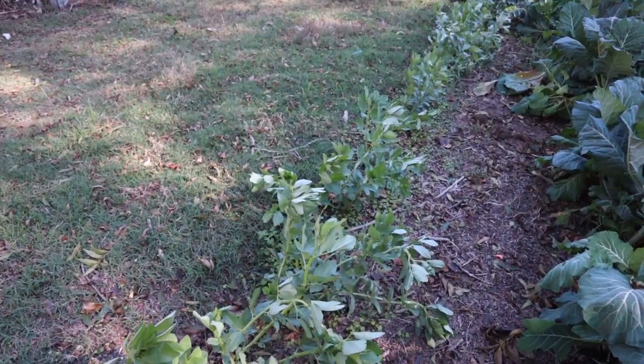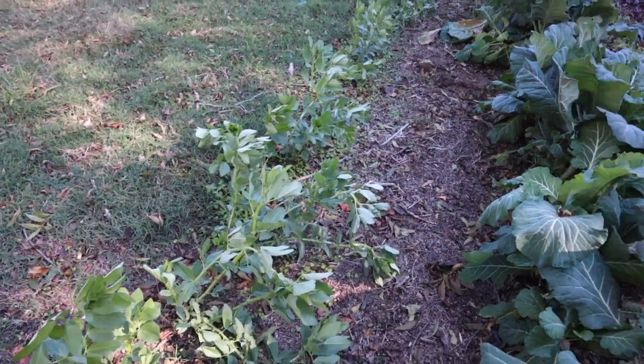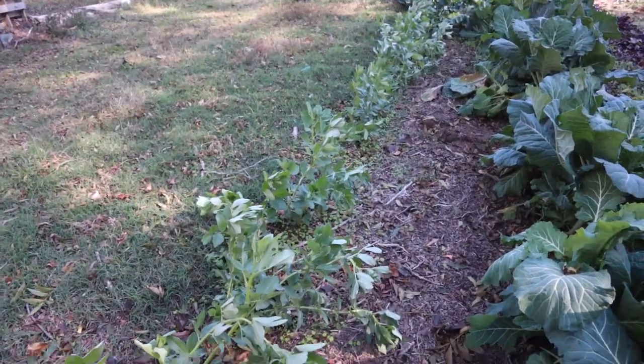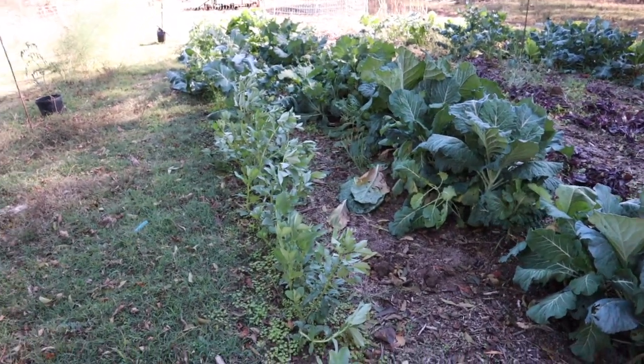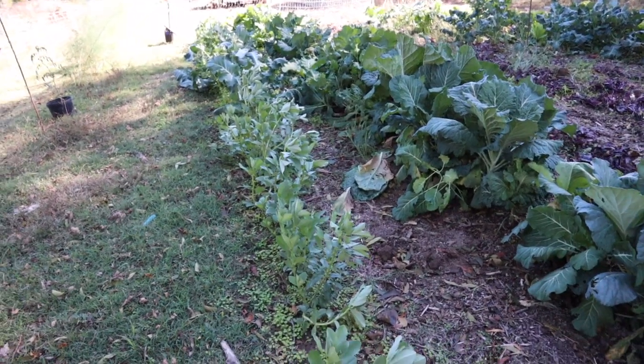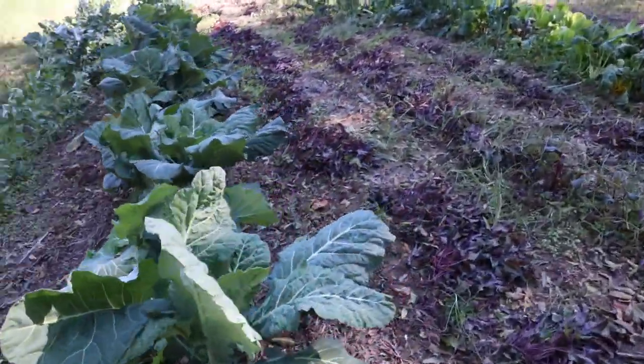Here are broad beans that I don't think are going to make it. I thought they were hardy and frost resistant, but I don't think they are.